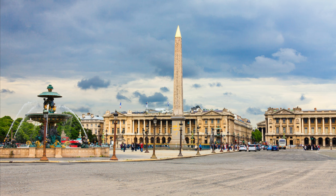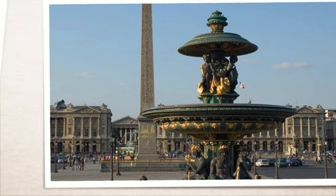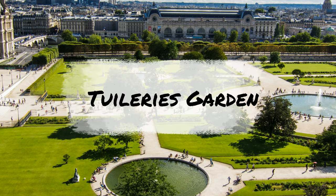Place de la Concorde, Paris's largest square, is located between the Champs-Élysées and the Tuileries Garden. It was built in 1772 and was originally called Place Louis XV. During the Revolution it was renamed Place de la Révolution.